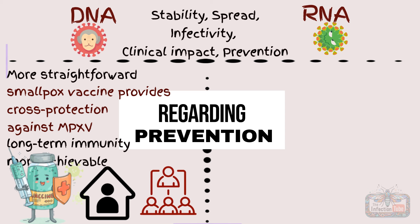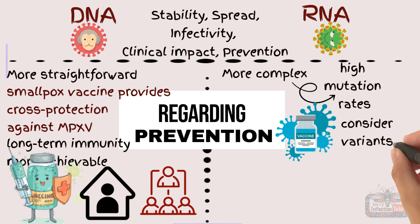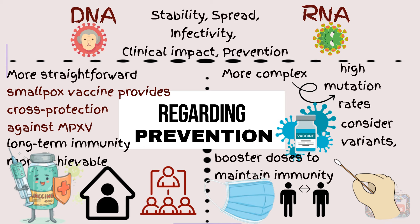In contrast, preventing RNA virus infections is more complex due to their high mutation rates. The development of vaccines must consider potential variants, and booster doses may be necessary to maintain immunity. Public health measures such as mask-wearing, social distancing, and regular testing are critical in controlling the spread alongside vaccination.